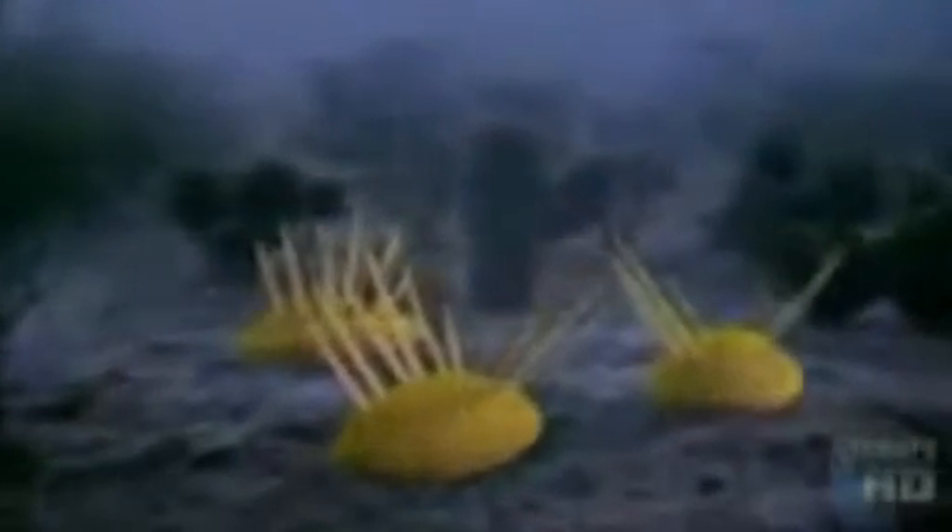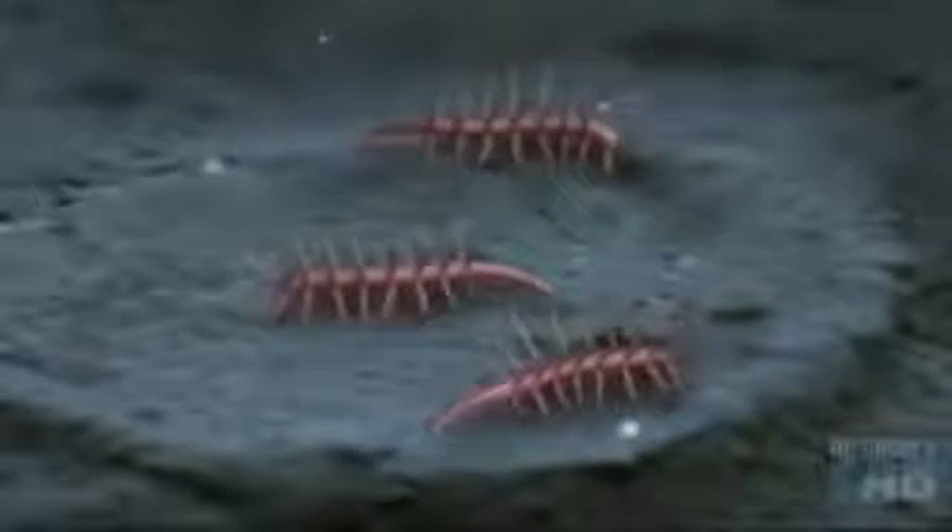Astonishing because for billions of years the Earth had been dominated by one-celled creatures. For many scientists, the diversity of the Burgess Shale fossils is evidence of a dramatic shift in the evolution of life on Earth — the evolutionary equivalent of the Big Bang. The Burgess Shale is a wonderful window into this big bang of animal life, where very rapidly we get the production of all these different architectures and all these different ways of making a living in a whole new ecosystem.